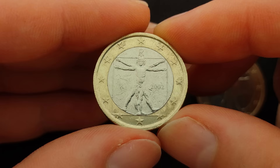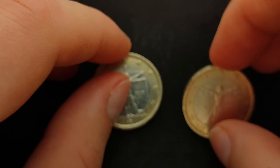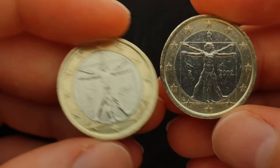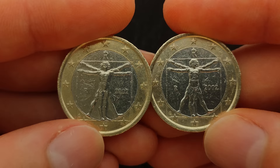Hello collector and welcome to a new coin review. Today we take a closer look at these two one euro coins. I am going to tell you why the coin in my hand is worth one euro, and why this other coin can be worth up to 200 euros. Both coins are from Italy, from 2002, with a total mintage of 1 billion coins. At first glance you might argue that these two coins are identical and that there should be no significant value difference.